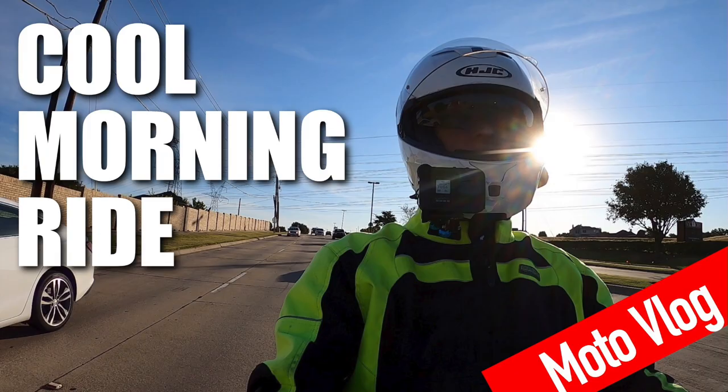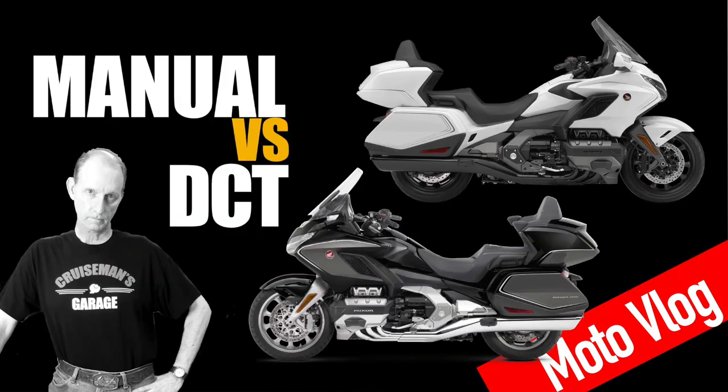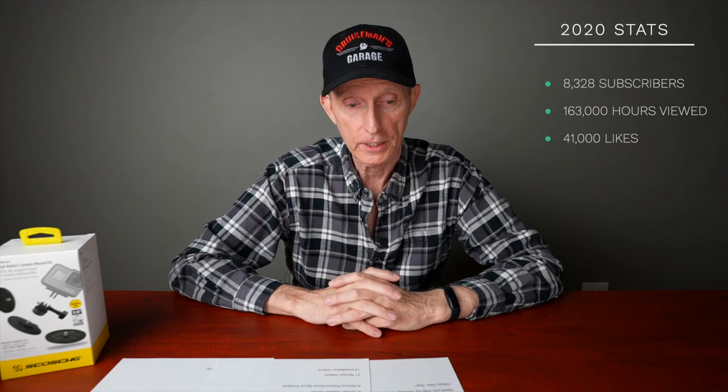I did 51 Motovlogs — almost one Motovlog per week in 2020. We had 8,328 new subscribers in 2020 and 163 hours were watched. I enjoyed 41,000 thumbs up on all the videos. Those thumbs up really do matter because it helps with the algorithm at YouTube — the more thumbs up a video gets, it forces YouTube to show the video and make it available to more people throughout the YouTube world.